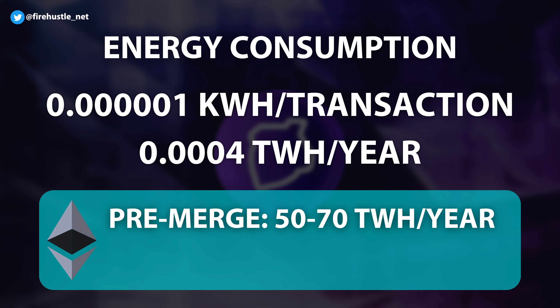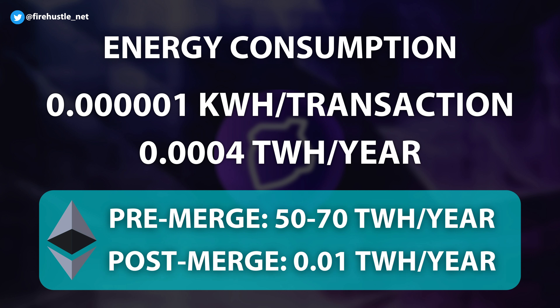As a comparison, Ethereum consumed on average between 50 to 70 terawatt hours of energy per year before the merge. After switching to proof of stake, the estimated consumption rate dropped to 0.01 terawatt hours per year, which is still around 25 times more than the Telos network.